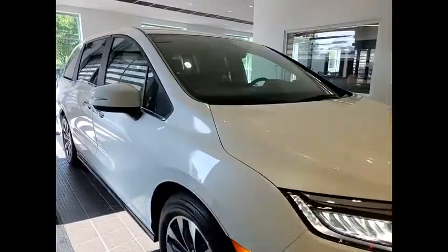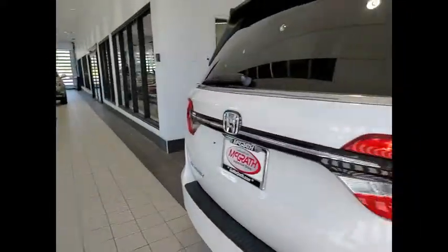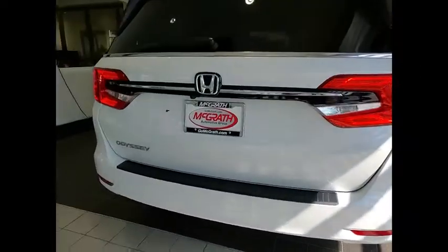Take a ride in the 2022 Odyssey. The Honda Odyssey is a showcase of distinguished style, captivating technology, and advanced safety features. A must for all families.